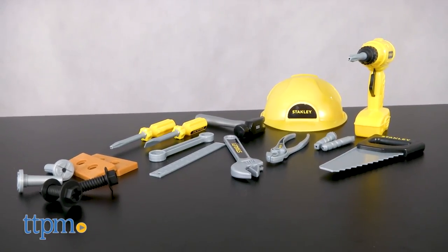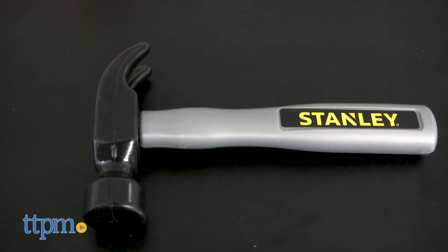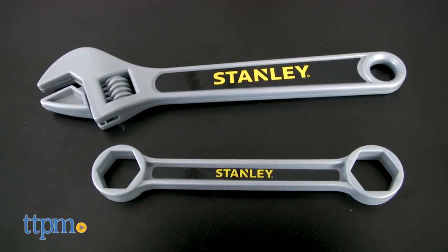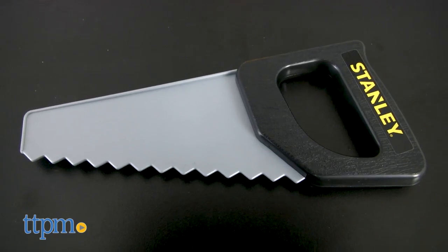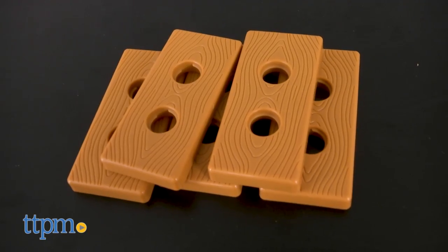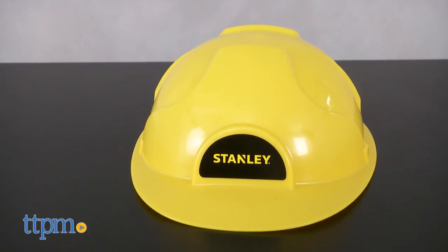This set is for little workers ages 3 and up. The Mega Tool Set includes a hammer, flat head and Phillips head screwdrivers, two wrenches, pliers, a saw, a drill with three bits, a ruler, play wood, screws, nuts, and a hard hat for safety.